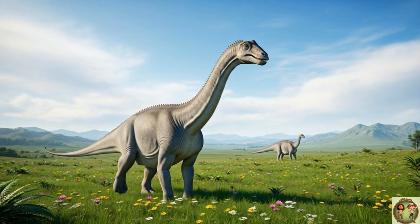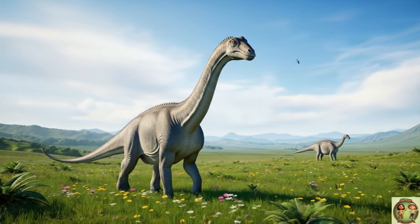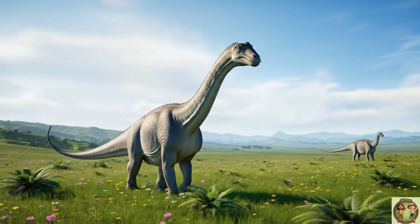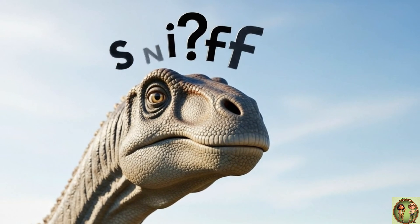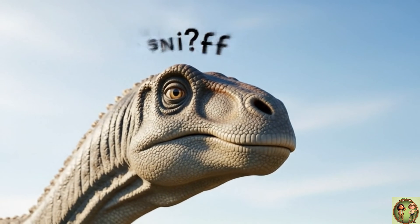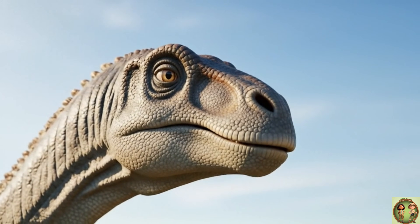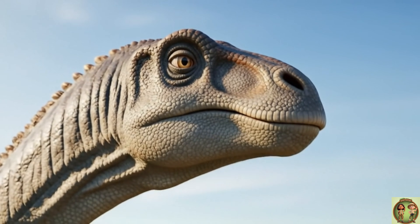Even though it was so big, the Diplodocus was a peaceful and gentle dinosaur! It mostly just hung out with its friends and looked for the next tasty snack! Did you know the Diplodocus had its nose way up on its head? Some scientists think it helped them breathe while eating tall plants!